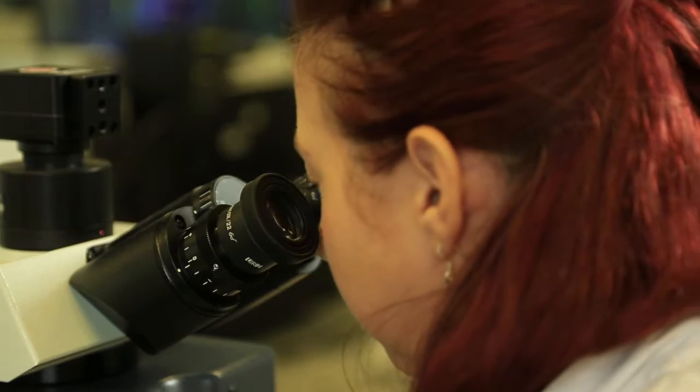A bioengineer is a scientist that works with material for medical applications. The difference between a bioscientist and a bioengineer is that a bioengineer thinks of the actual application for the materials.